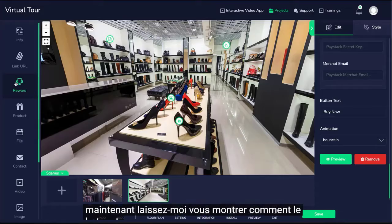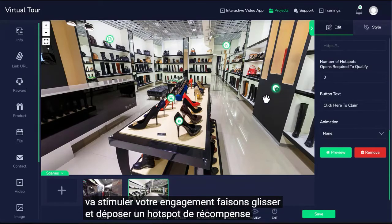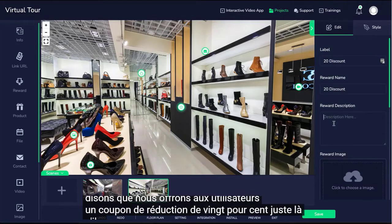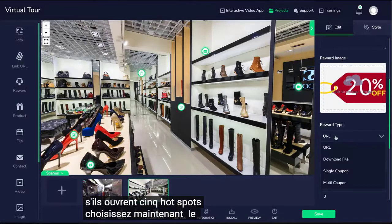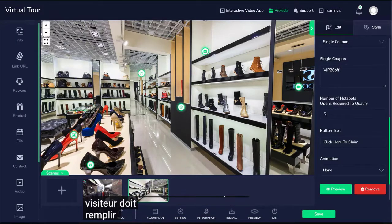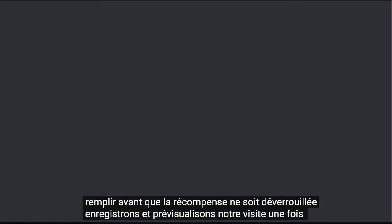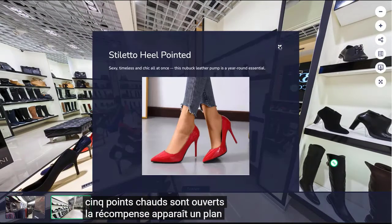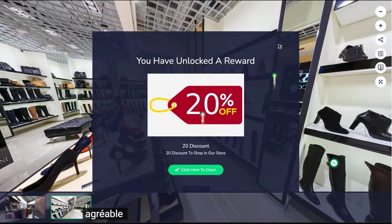Let me show you how the gamification and reward hotspot will boost your engagement. Let's drag and drop a reward hotspot. Let's say we're giving users a 20% discount coupon if they open five hotspots. Choose the type of reward and set the condition that the visitor must meet before the reward is unlocked. Let's save and preview our tour. Once five hotspots are open, the reward pops up. Nice and clean.